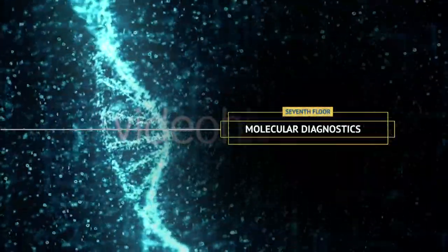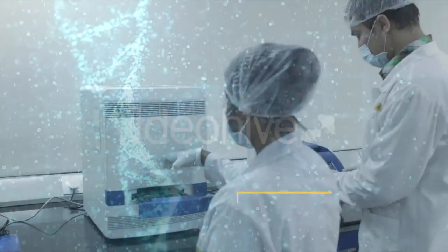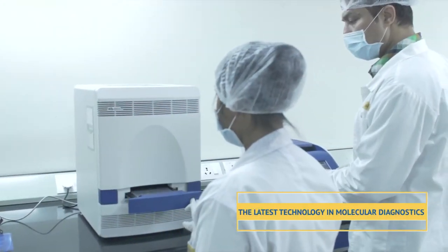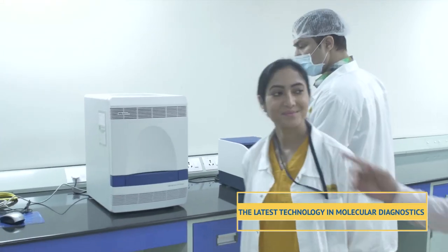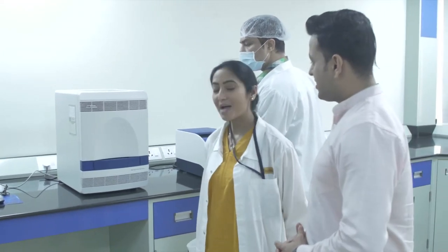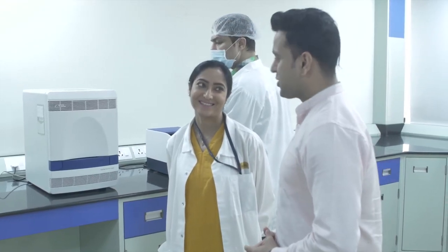This room has the Sky instrument for automated DNA and RNA extraction. We take advantage of the latest innovations in molecular diagnostics. This is a high-performance real-time PCR with high versatility for sample testing.